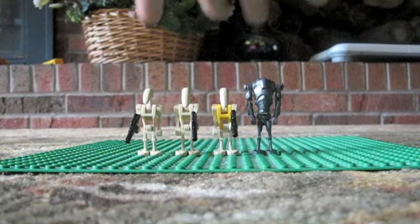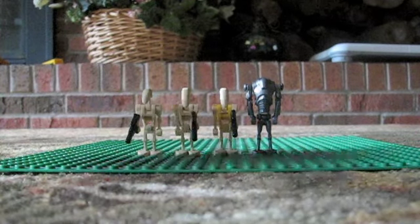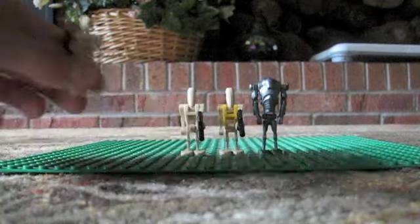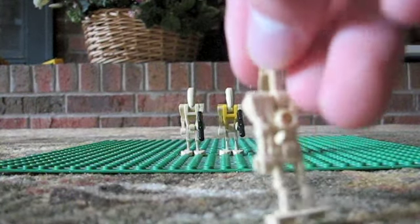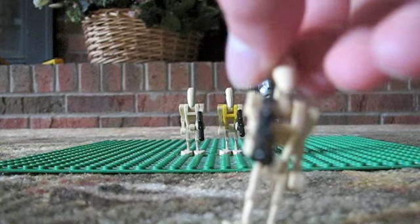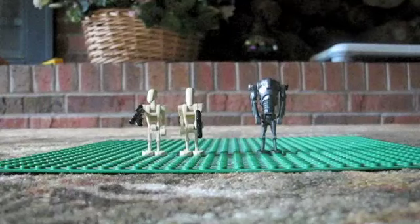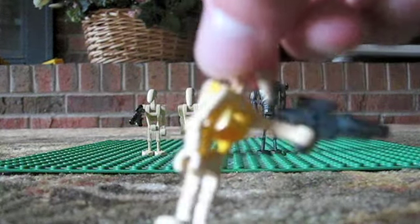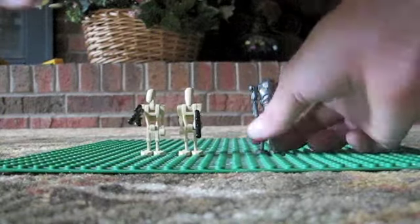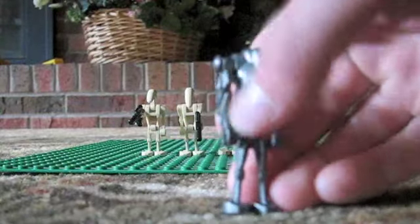As you can see, it gives you four miniature figures: two battle droids, one commander battle droid, and one super battle droid. Here's your battle droid — they all come with a gun except for the super battle droid. Here's your command battle droid. And here's your super battle droid.